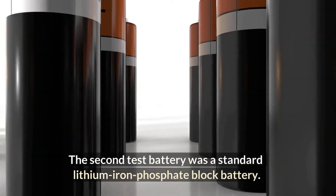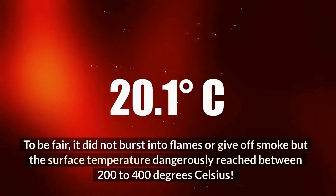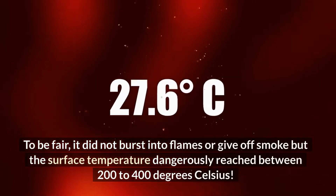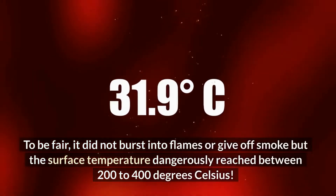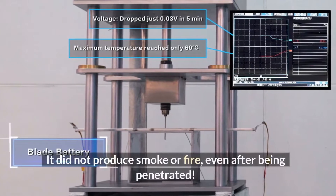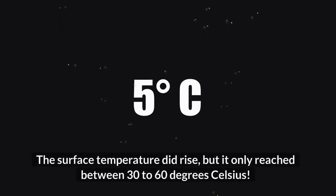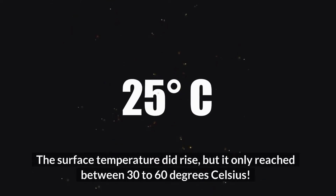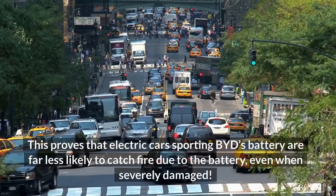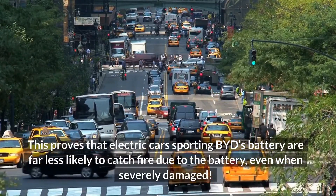The second test battery was a standard lithium-ion phosphate block battery. To be fair, it did not burst into flames or give off smoke, but the surface temperature dangerously reached between 200 to 400 degrees Celsius. What about the new Blade battery? It did not produce smoke or fire even after being penetrated. The surface temperature did rise, but it only reached between 30 to 60 degrees Celsius. This proves that electric cars sporting BYD's battery are far less likely to catch fire due to the battery, even when severely damaged.